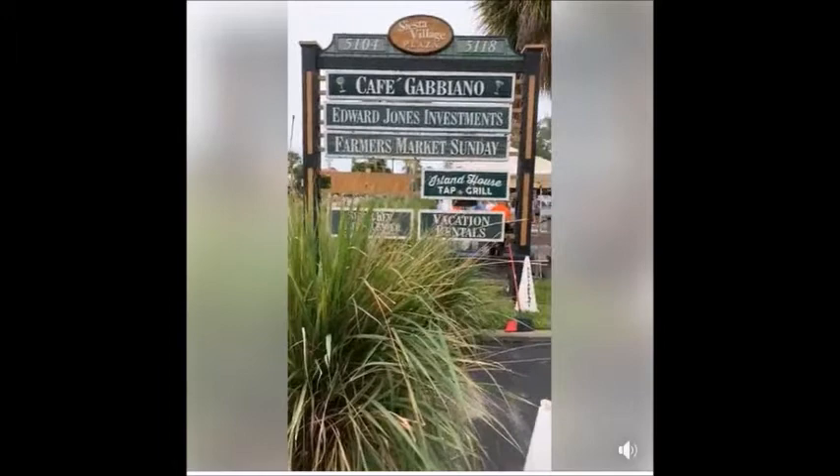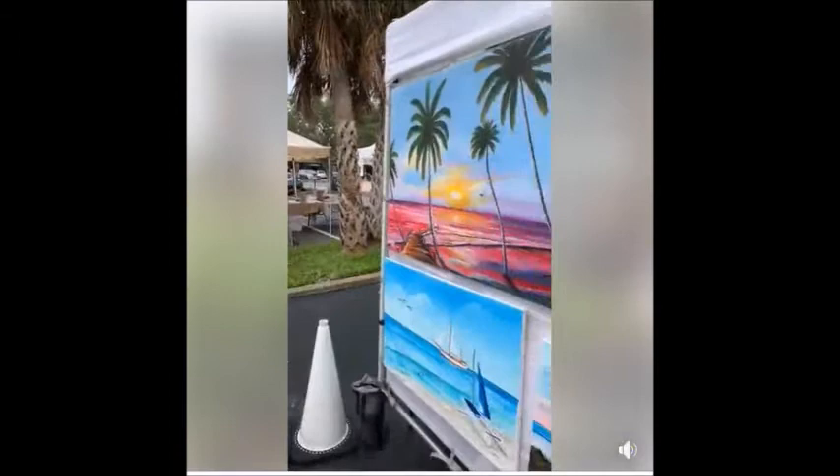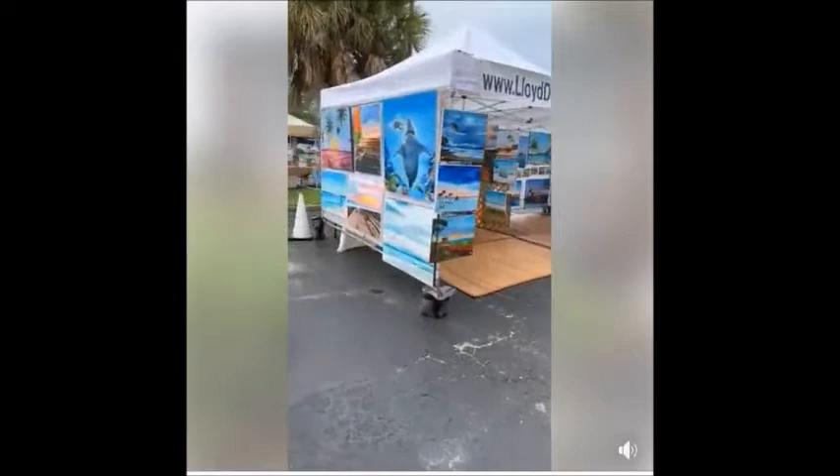That's the name of it — that's where Davison's drugstore is located. Let's do a quick little tour of my paintings. I'm here every Sunday from 9 a.m. to 1 p.m.